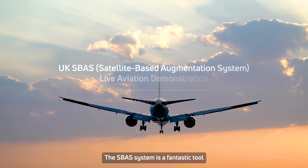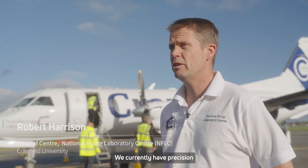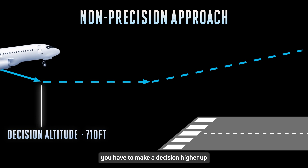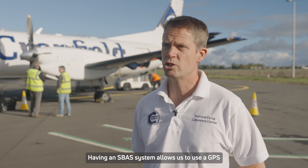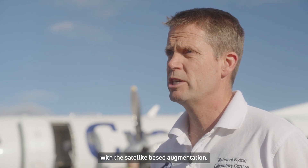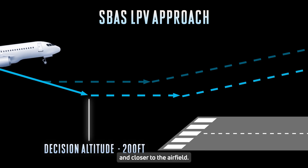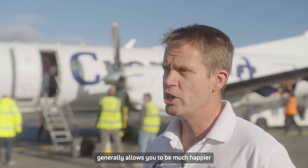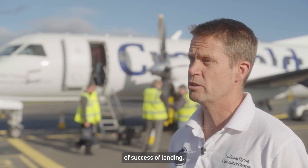The SBAS system is a fantastic tool to allow pilots to carry out a precision approach to an airfield. We currently have precision and non-precision approaches available. The disadvantage with non-precision approaches is that generally you have to make a decision higher up and further away from the airfield. Having an SBAS system allows us to use a GPS-based approach with the satellite-based augmentation that allows us to continue closer to the ground and closer to the airfield. When you're flying in poor weather, having that ability to get closer and lower generally allows you to be much happier about making your approach and gives the pilots a much better chance of landing.